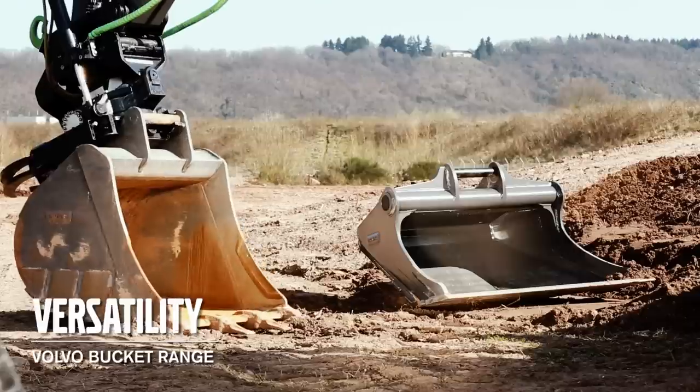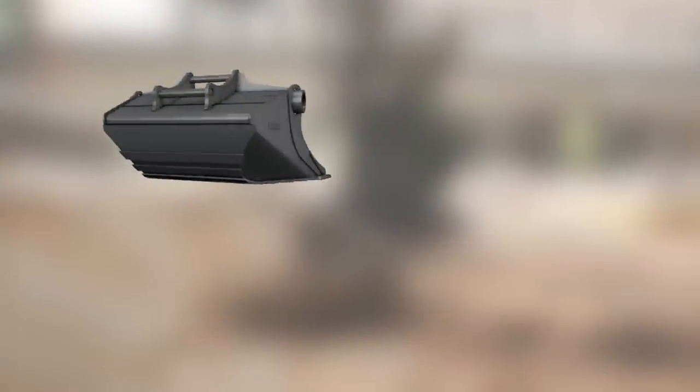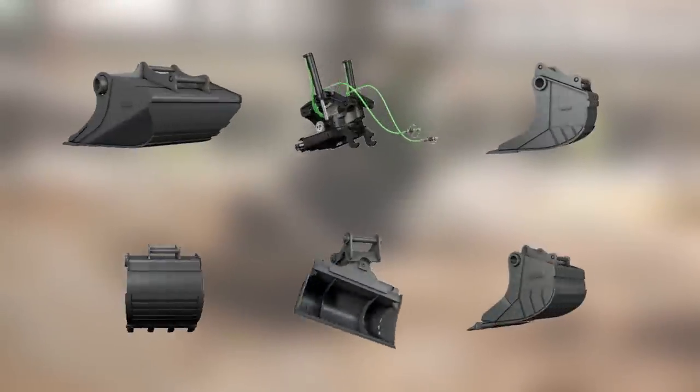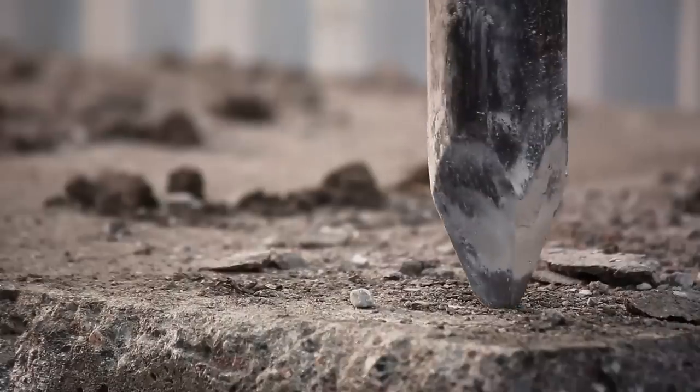Volvo offers a wide range of different buckets to suit your application, for example a grading bucket which is a perfect match for a tilt rotator, a cable bucket and different standard buckets. Tailor-made breakers with excellent parts availability and aftermarket support ensure it keeps working.